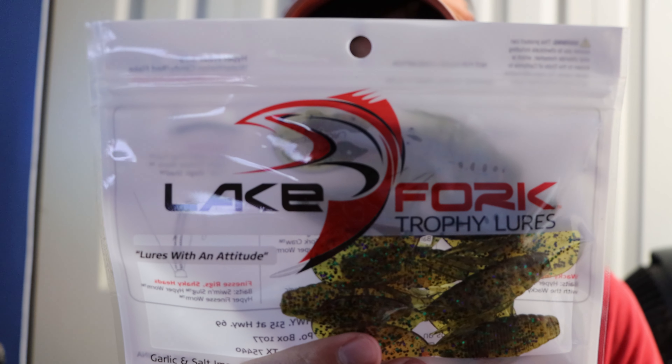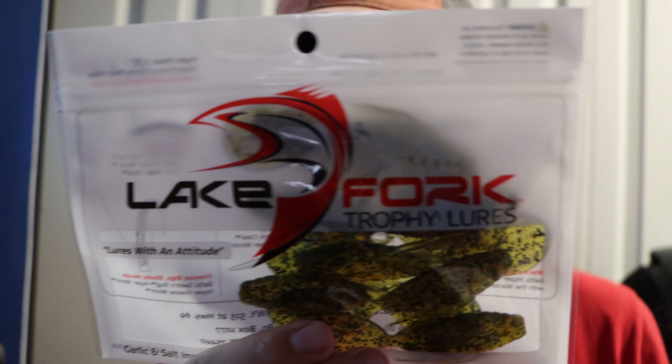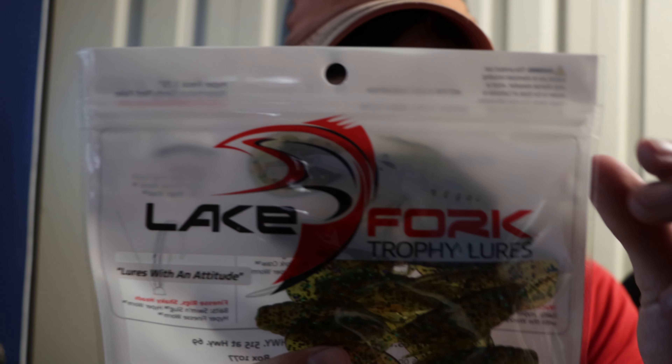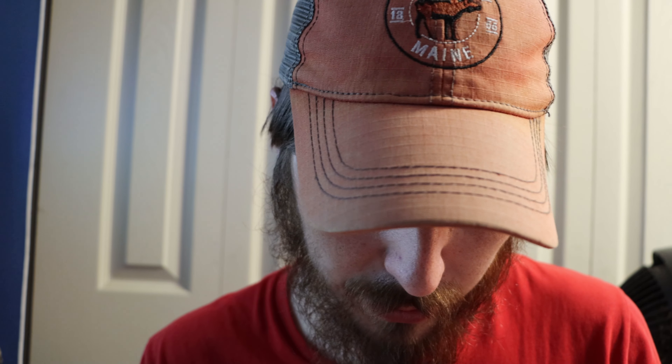Then we got the Lake Fort Trophy Lures — they're garlic and salt scented. It's a Hyper Freak, three and three-quarters of an inch, in watermelon candy red flake. I love that color. You can Texas rig these, wacky rig it, Carolina rig it, weightless rig it, drop shot, or finesse/shaky rigs. I'll definitely be trying this out — I'm curious how they'll do. They look pretty nice.